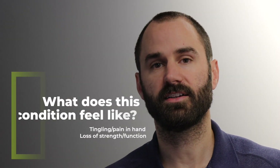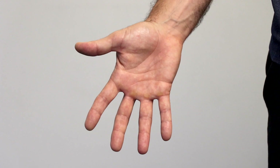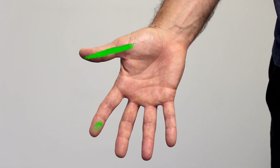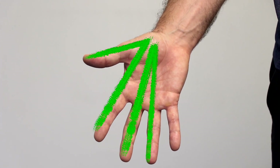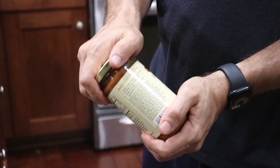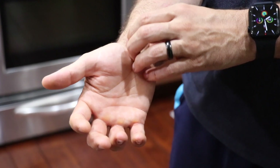This condition is typically characterized by pain or tingling in the hand — more specifically the thumb, index, and middle finger, and the radial side or thumb side of the ring finger. People may also report loss of grip strength, unresponsiveness, an itchy feeling, or some sort of dexterity issue — maybe starting to drop things or being more clumsy with that hand.